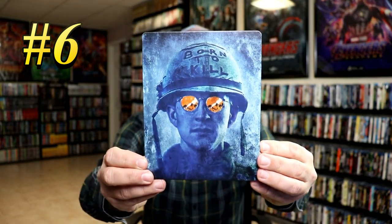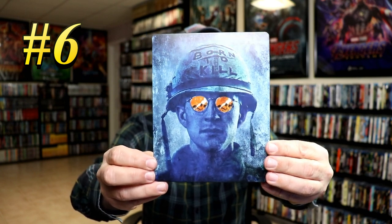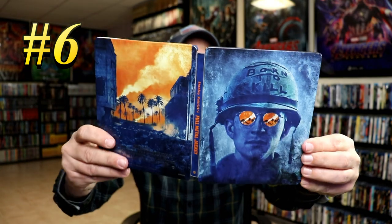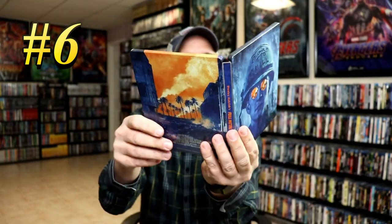Coming in at number 6, we have the Best Buy Exclusive Steelbook for Full Metal Jacket. I like this one because of the artwork — it's very detailed with all the blue, and then you have the reflection in the sunglasses in orange, which goes really well with the back. So Full Metal Jacket, that is my number 6 pick.